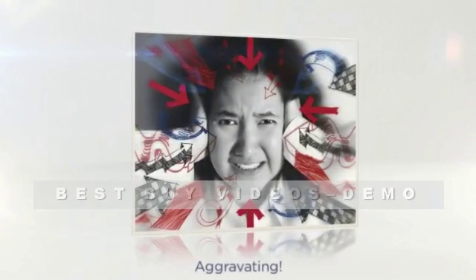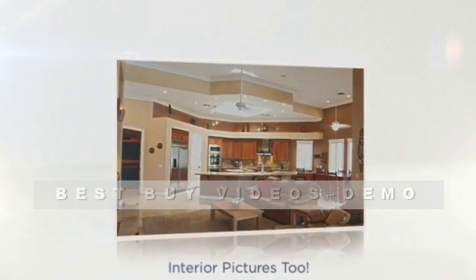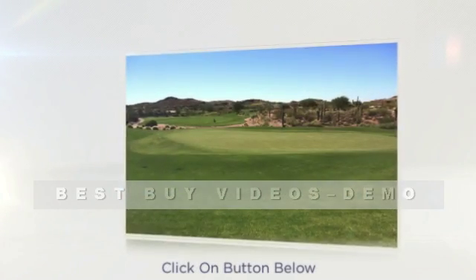You'll receive full details about the property, pricing info, and a full array of pictures when available. Sounds great, doesn't it? To get your free, personalized list of rental homes, click on the button below for instant access.